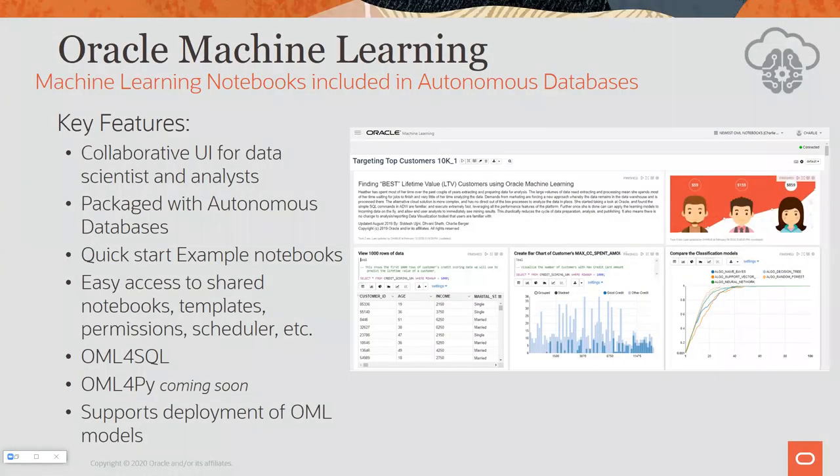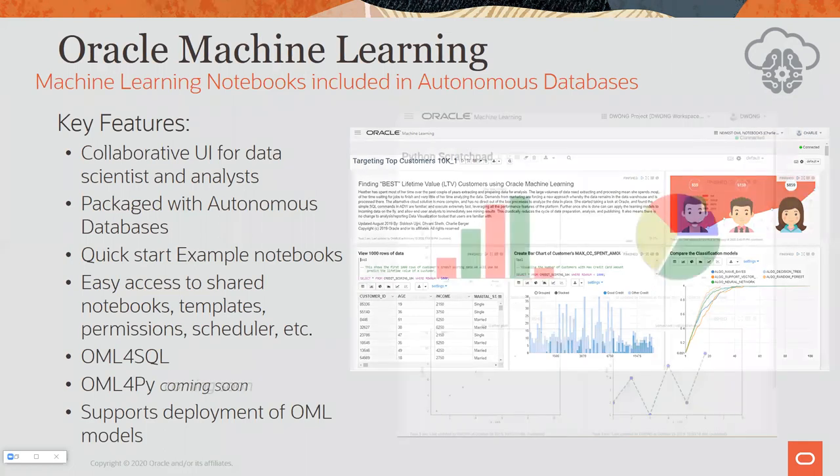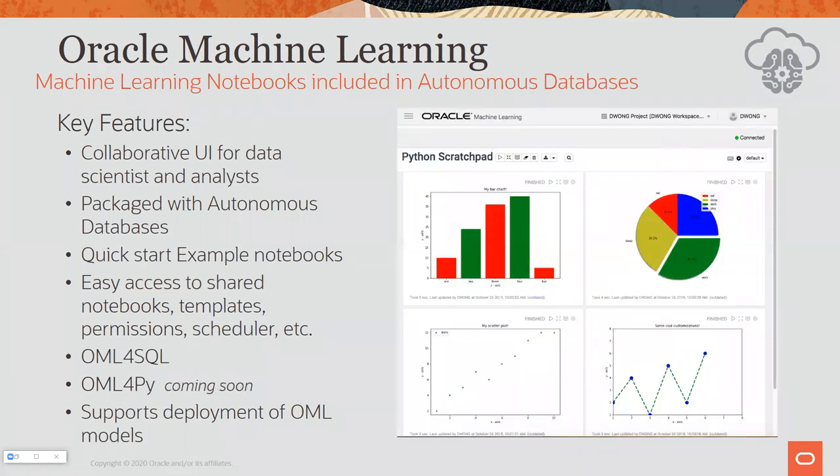We have Oracle Machine Learning notebooks, which I think are really nice — you document everything you're doing for your team. You can use Markdown language, SQL, and PL/SQL. Very soon you'll also be able to use Python. A team of people can collaborate, share and publish notebooks, and they document your whole logic and thought process. In the very near future, we're adding Oracle Machine Learning for Python, so in notebook paragraphs you can also speak Python.